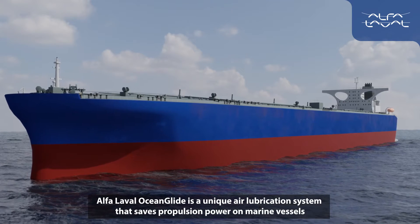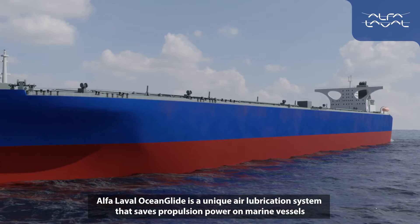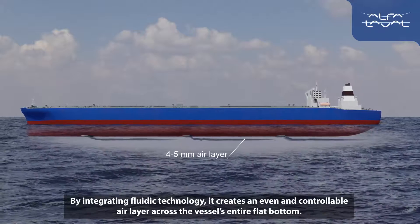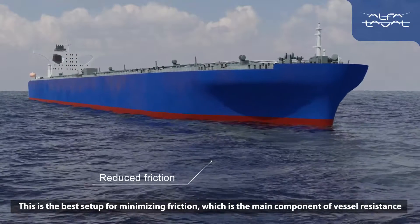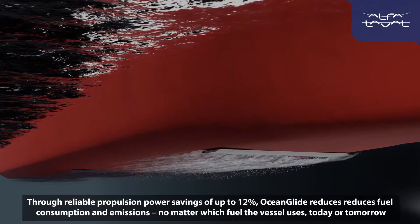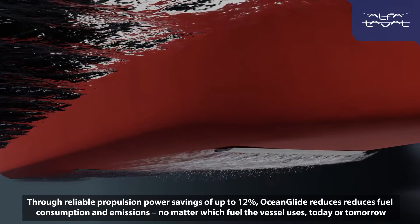Alpha Laval Ocean Glide is a unique air lubrication system that saves propulsion power on marine vessels. By integrating fluidic technology, it creates an even and controllable air layer across the vessel's entire flat bottom. This is the best setup for minimizing friction, which is the main component of vessel resistance. Through reliable propulsion power savings of up to 12%, Ocean Glide reduces fuel consumption and emissions no matter which fuel the vessel uses today or tomorrow.